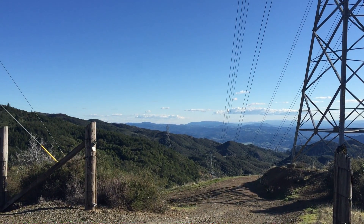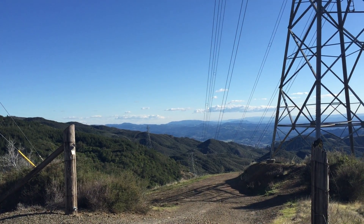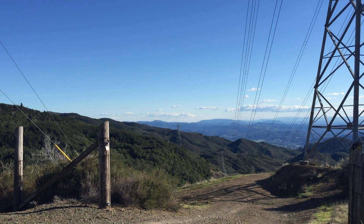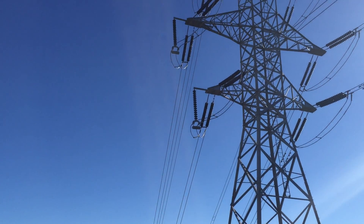Low trees — got some madrone, got some toyon, got some oak, grasses, and big power lines from the geysers.